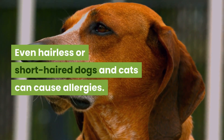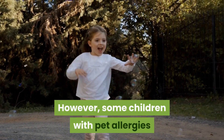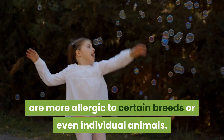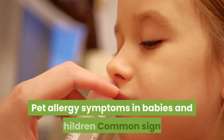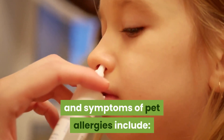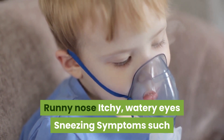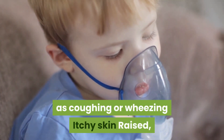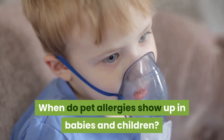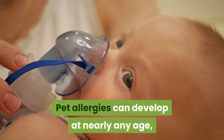Even hairless or short-haired dogs and cats can cause allergies. However, some children with pet allergies are more allergic to certain breeds or even individual animals. Common signs and symptoms of pet allergies include runny nose, itchy watery eyes, sneezing, coughing or wheezing, itchy skin, raised red patches on the skin, and hives.